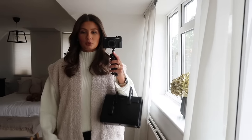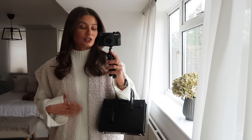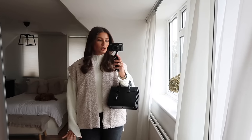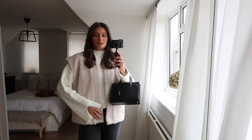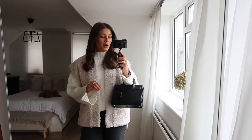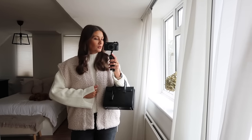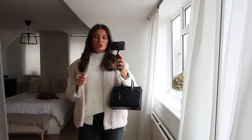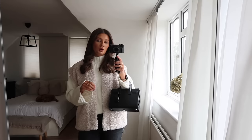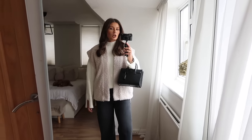Outfit number two: I don't think I've shown you this bouclé gilet yet, but I absolutely love it. I got it from New Look in the Black Friday sales — it's so cute, so soft, and a really nice kind of jacket for when I don't want to wear a full-on coat. Perhaps not amazing for minus one, but when it's a little warmer you can layer up underneath and it makes for such a cute outfit. I got it in a size medium so it's a little oversized.